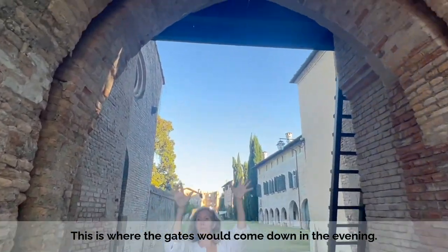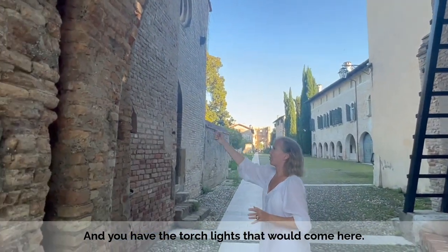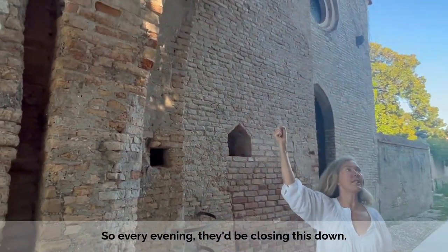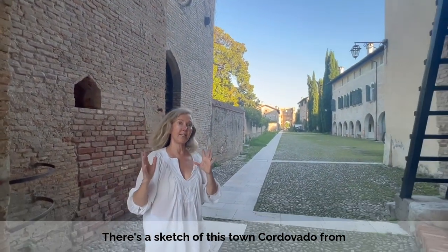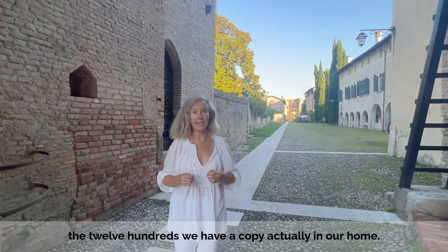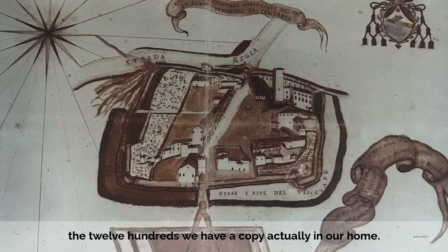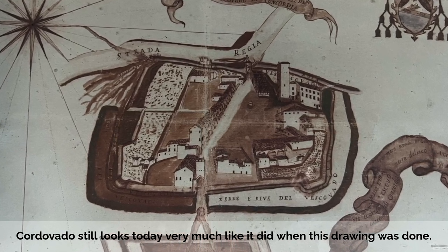This is where the gates would come down in the evenings, and you'd have the torch lights that would come here, so every evening they'd be closing this down. There's a recording of this town, Cordovado, from the 1200s. We have a painting, actually, in our home. Cordovado still looks today very much like it did when this drawing was done.